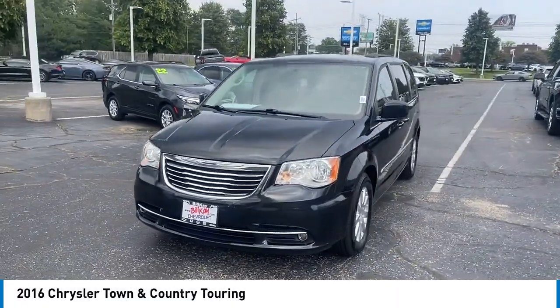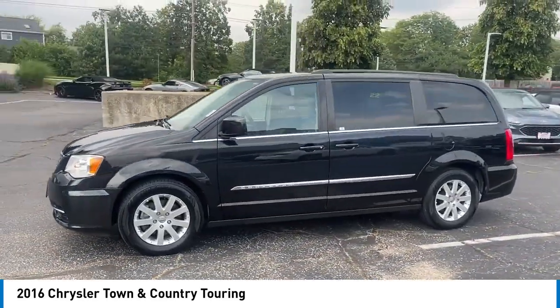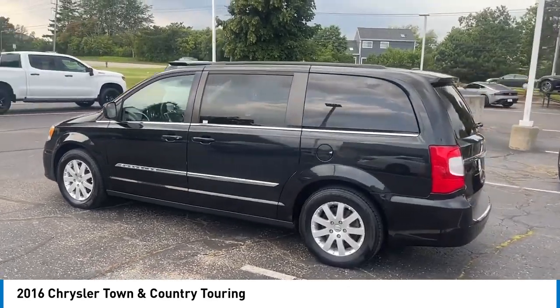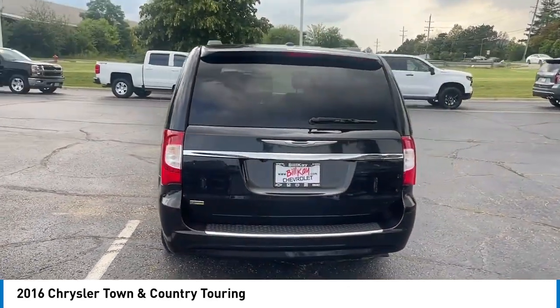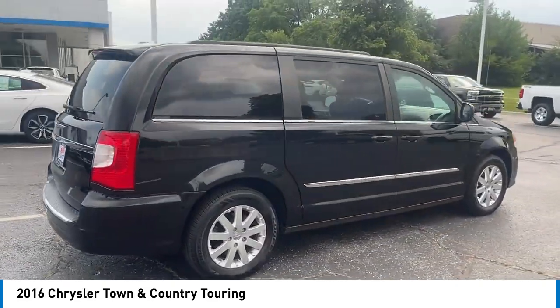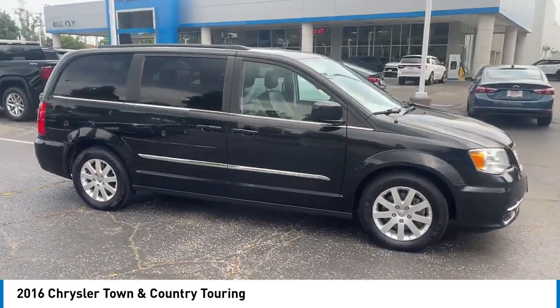Stop by and take a look at the 2016 Town & Country. Town & Country's V6 engine provides plenty of power while still providing the fuel efficiency you look for in a vehicle. Tow up to 3,600 pounds when your Town & Country is equipped with a towing prep package. Seat 7 comfortably and choose from Stow & Go seating or the innovative Swivel & Go seating.